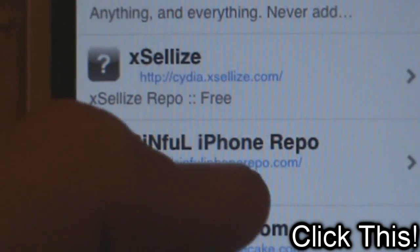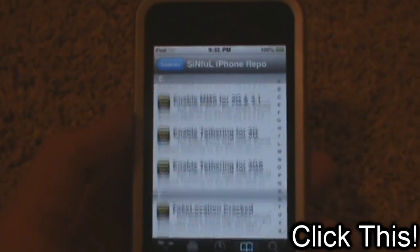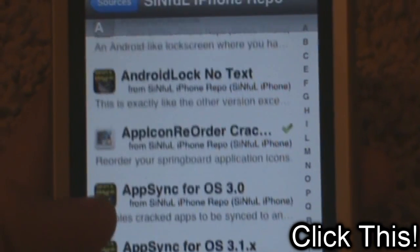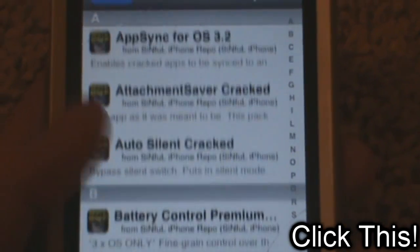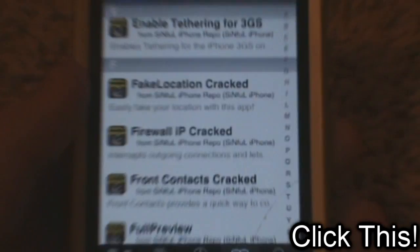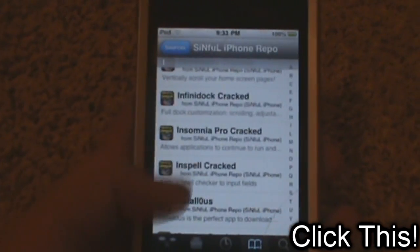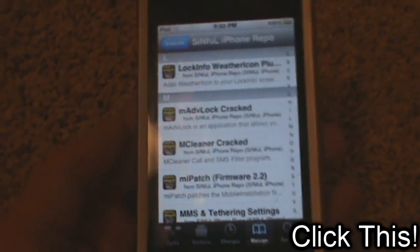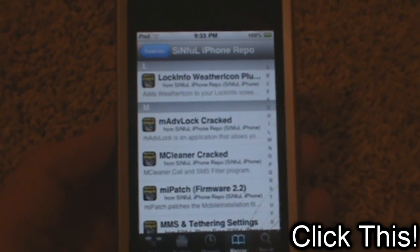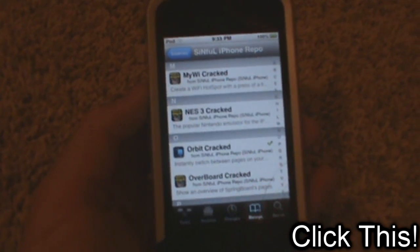Next one is the Sinful iPhone repo. Now this one pretty much doesn't have any themes or fonts or anything. If you look at pretty much all this stuff — cracked, cracked, cracked — pretty much everything in this repo is cracked, except for a few things. Which I really love about this repo, because when searching for something, you don't gotta go through all the themes. If you're searching for any cracked Cydia store application or tweak, then it's Sinful iPhone repo — that's basically all they have. Really cool source.